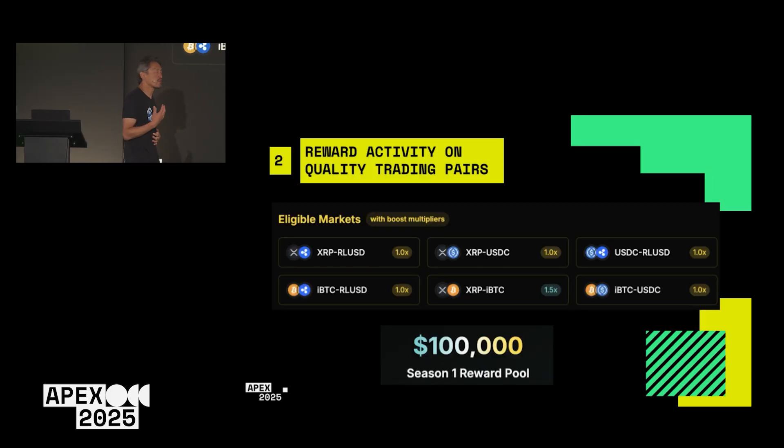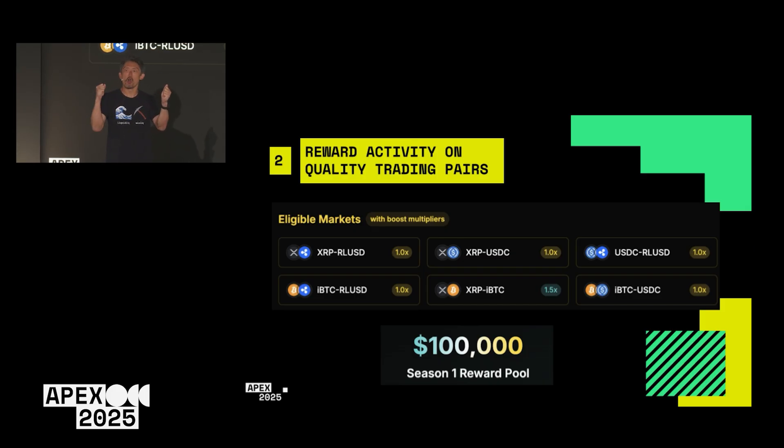The second important lesson is to start by rewarding activity on high quality trading pairs. With XRPL Liquid, you'll earn rewards on pairs like IBDC/XRP and RL/USD. Even though these are new tokens, the underlying risk is just Bitcoin to USD. By providing liquidity on that pair, a market maker can easily hedge on any other exchange and be risk neutral. This is critical because liquidity mining campaigns with lower quality tokens tend to attract fly-by-night point farmers, whereas we're starting with high quality pairs to attract serious market makers.